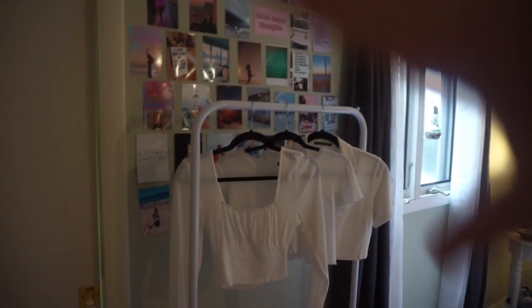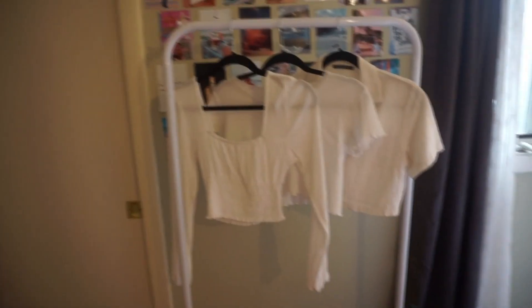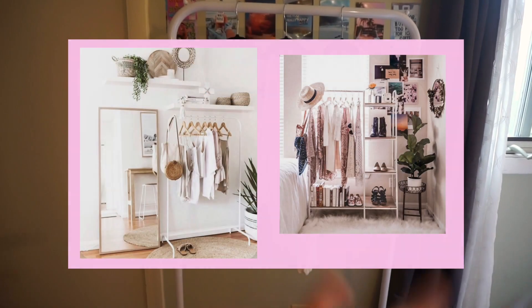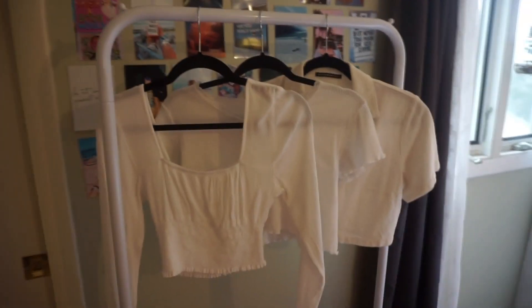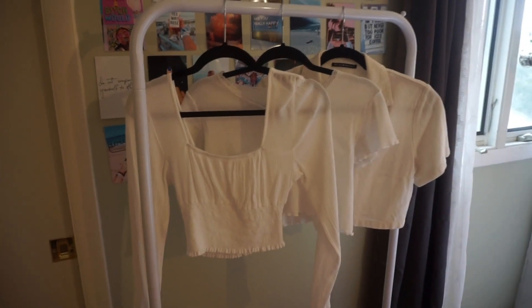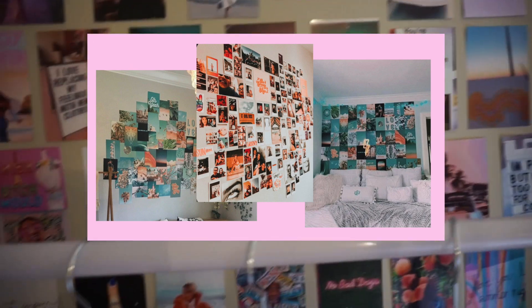Next to my closet is this little VSCO photo wall and a clothing rack. The clothing rack is definitely not for functionality — it's literally just for show. I got it off Amazon, I'll try to find it and link it below. I think it was like 20 bucks. I put all white clothes on it so it's more aesthetic. These pictures I just cropped and saved from VSCO, printed them out at a local CVS, and taped them on my wall.